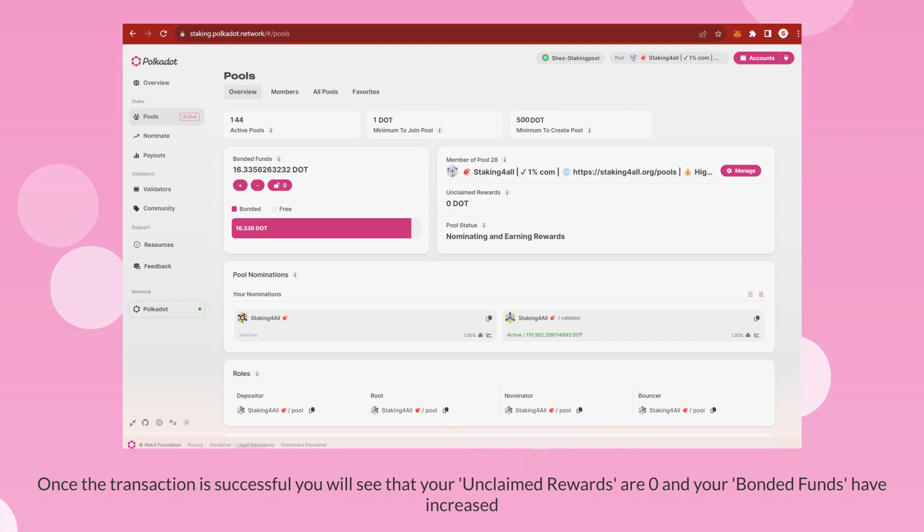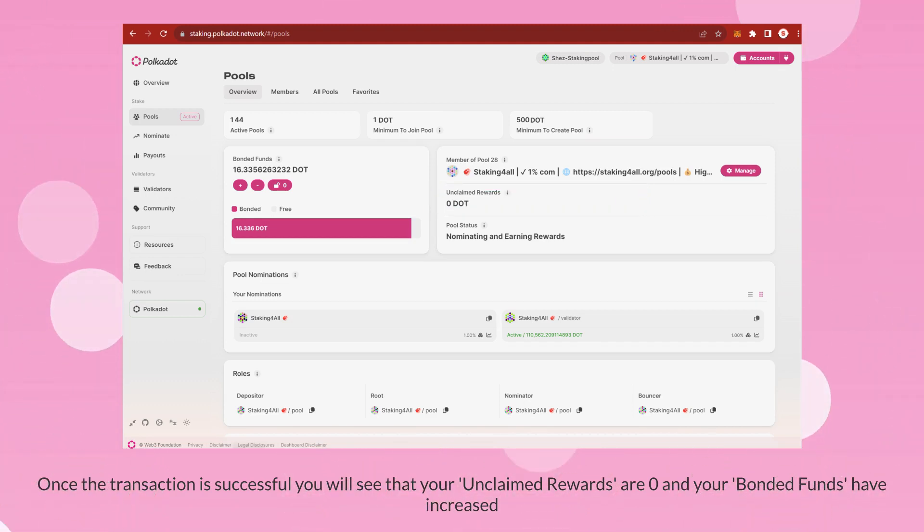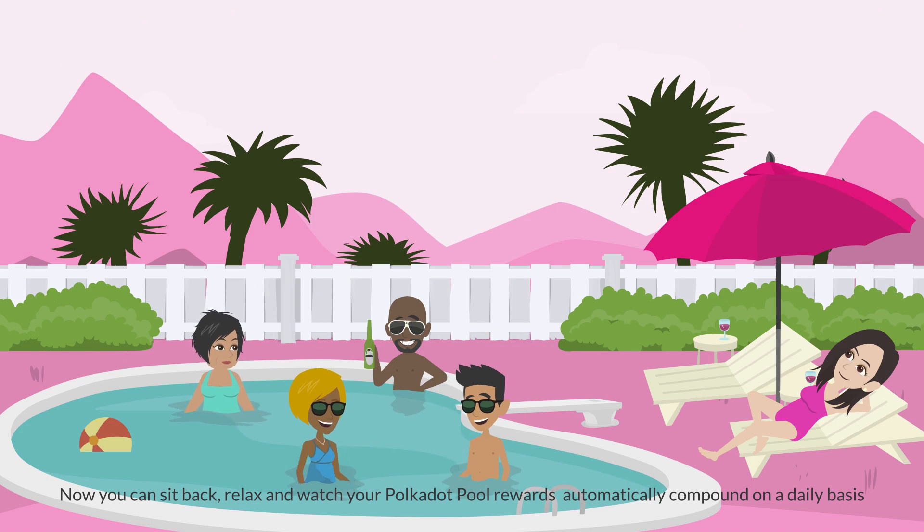Once the transaction is successful, you will see that your unclaimed rewards are zero and your bonded funds have increased. Now you can sit back, relax, and watch your Polkadot pool rewards automatically compound on a daily basis.